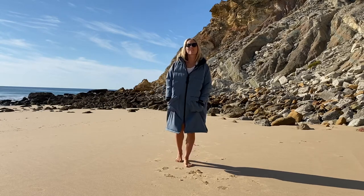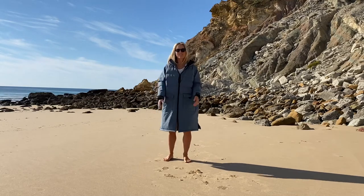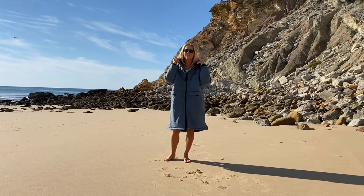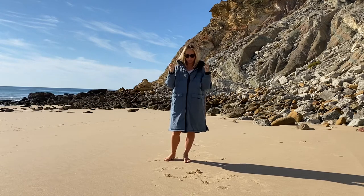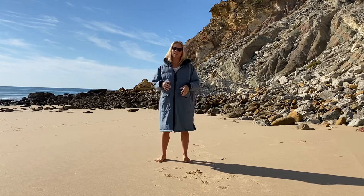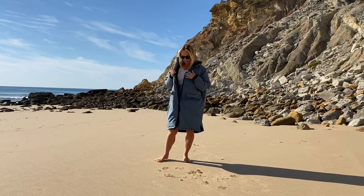Hi, welcome to this video. I just want to share with you this awesome new joy change robe from Vivida Lifestyle. I've just got mine and they're available to pre-order now for December, so I just thought I'd share with you some of the specs about it, what I use it for, and how it feels to wear.